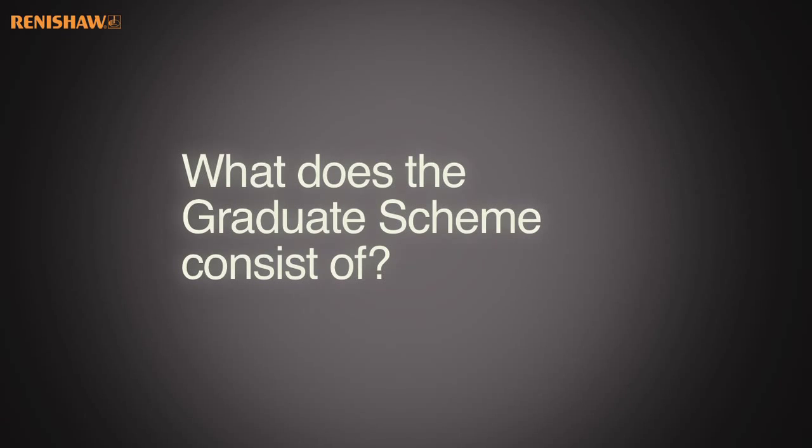What does the graduate scheme consist of? It starts with the group induction programme, which was the three weeks we spent learning about the company. Also those three days away we spent in the Forest of Dean team building, which was a really good experience.